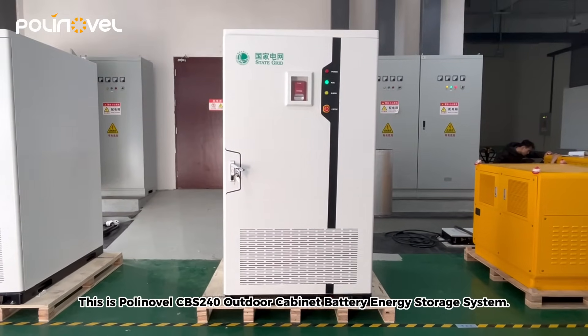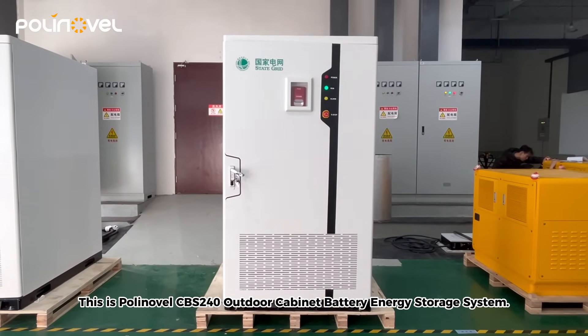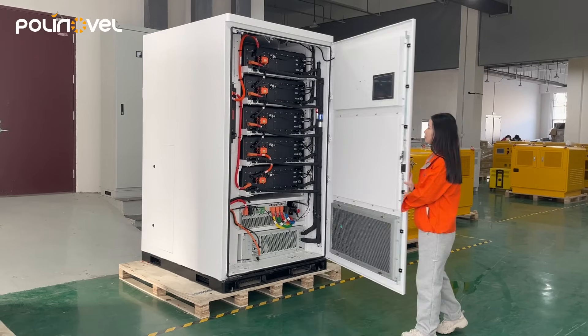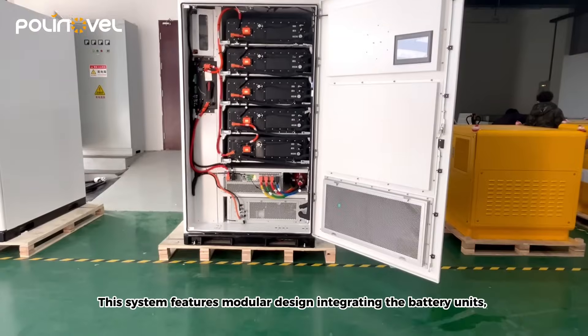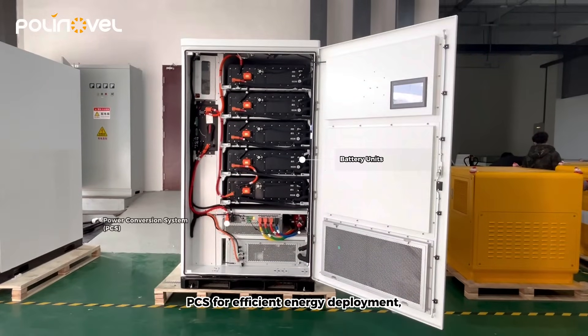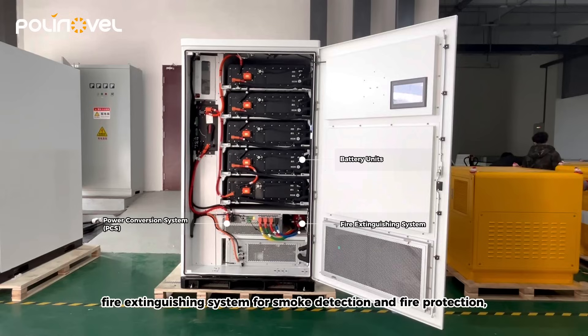This is the Polynovel CBS 240 outdoor cabinet battery energy storage system. This system features modular design integrating battery units and PCS for efficient energy deployment, a fire extinguishing system for smoke detection and fire protection.